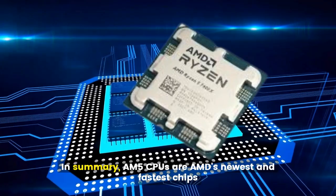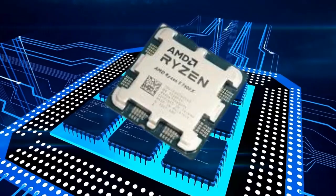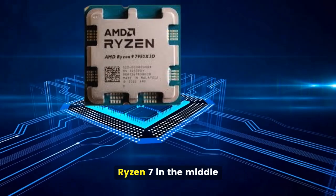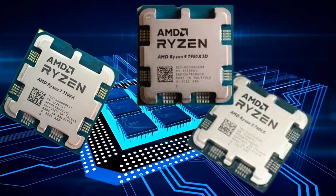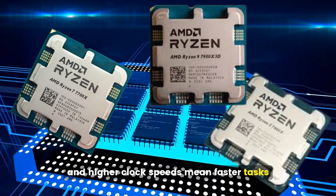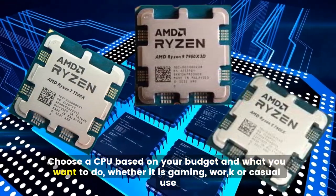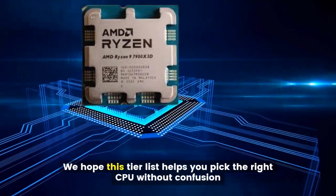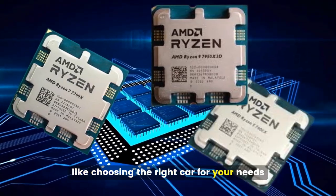In summary, AM5 CPUs are AMD's newest and fastest chips. They come in tiers based on power and price: Ryzen 9 at the top, Ryzen 7 in the middle, and Ryzen 5 at the entry level. More cores mean better multitasking, and higher clock speeds mean faster tasks. Choose a CPU based on your budget and what you want to do, whether it is gaming, work, or casual use. We hope this tier list helps you pick the right CPU without confusion, like choosing the right car for your needs.